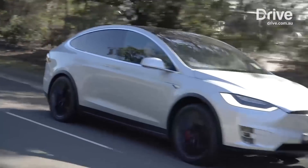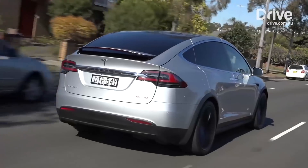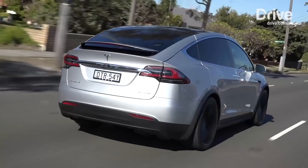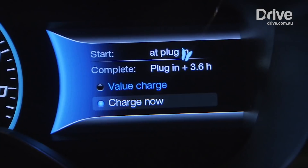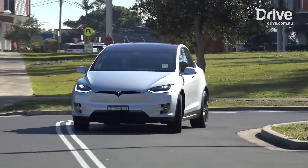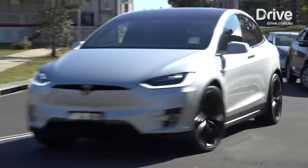Yet a kilowatt hour is the equivalent of running a 1,000-watt microwave for an hour — it's what energy companies use to bill us for energy. And to understand how much a Model S P100D requires, it has a 100 kilowatt hour battery, the equivalent energy of 100 microwaves running for an hour.